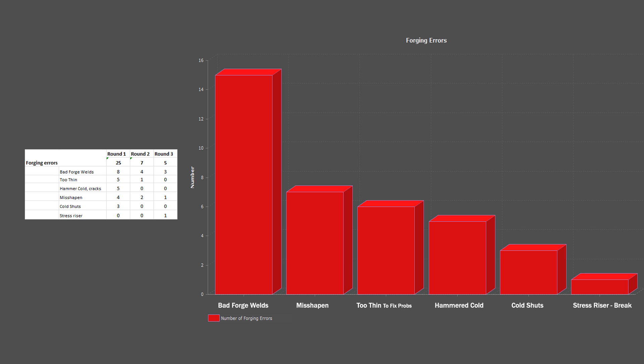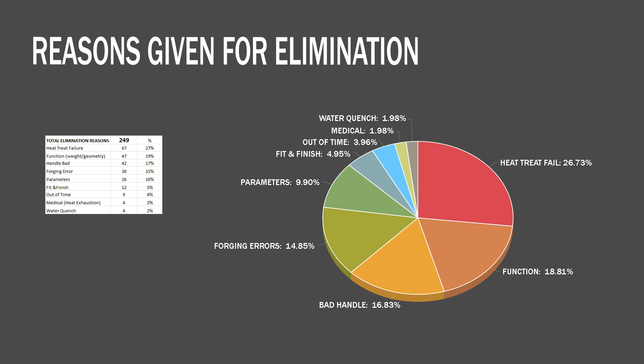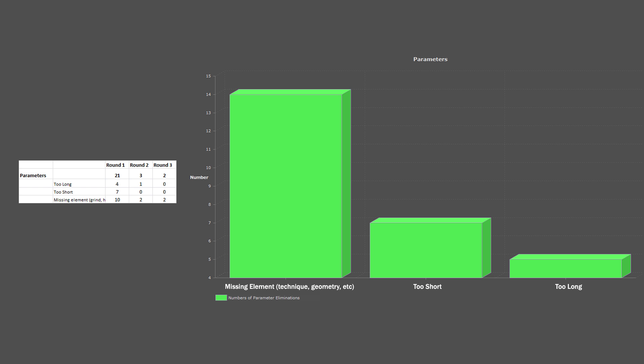Next up is Parameters, and I thought these eliminations were a little more common than they are, but it's common enough. First up is Missing Element, Missing Technique, an Ingredient, Geometry isn't correct, something just wasn't done to direction, then everything has a Length Parameter — too short, too long, that sort of thing.